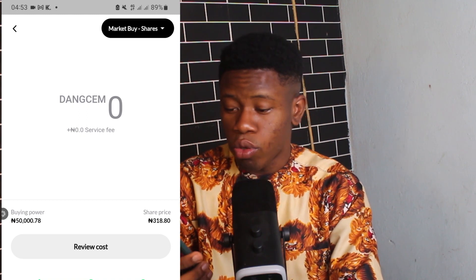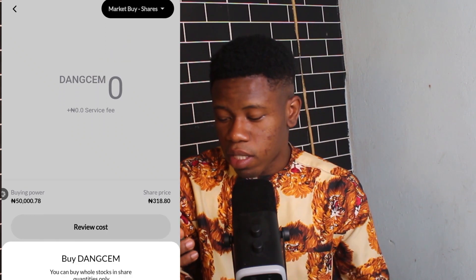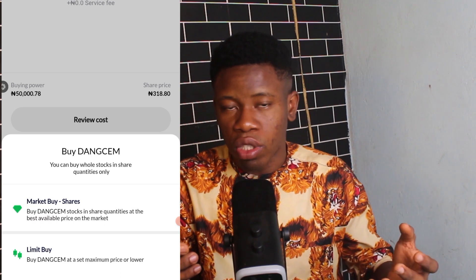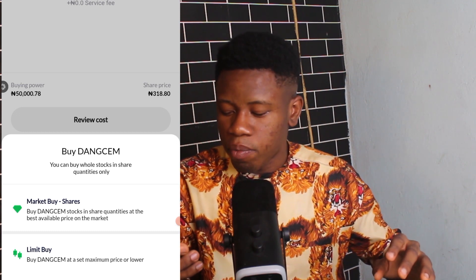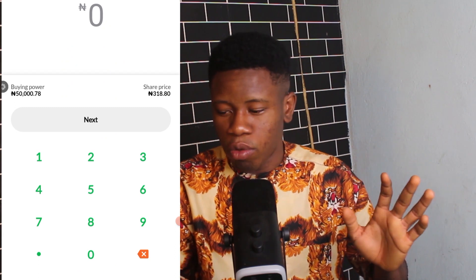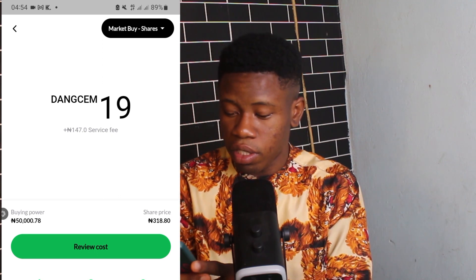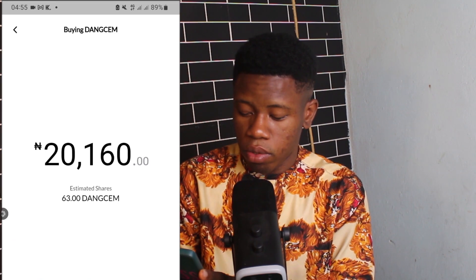I click Buy and enter the amount of shares I want. On Trove, there's Market Buy and Limit Buy. Market Buy purchases at the current best available price, while Limit Buy lets you set a lower target price. I'll use Market Buy. Since Dangote stock is trading at around 320 Naira, 20,000 Naira worth equals about 63 shares, so I enter 63 shares.